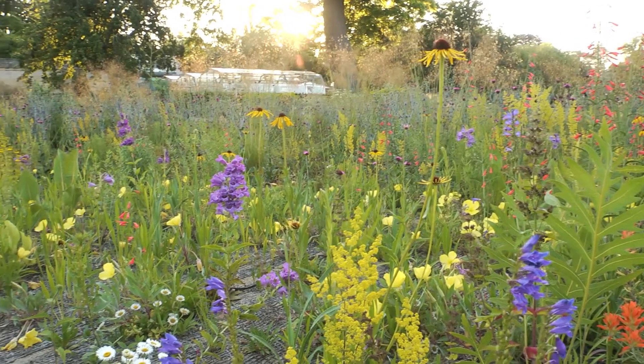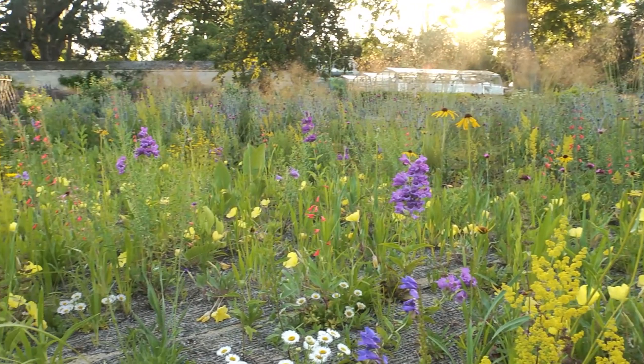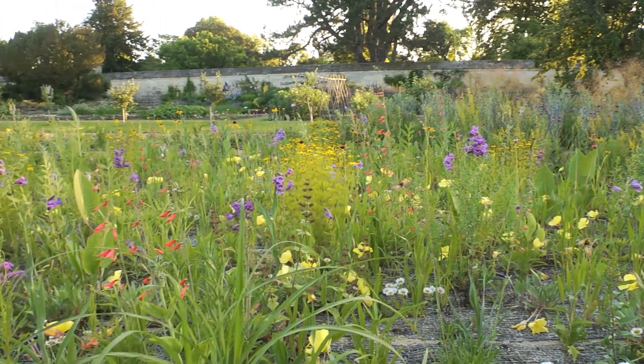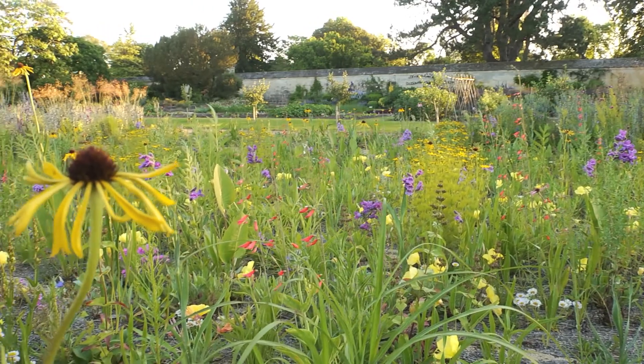The other thing I was interested in was how would the public see that vegetation — would it be attractive, or would they see it as messy and untidy? So a lot of my work has also looked at this other side of the coin, which is appearance and how that feels to ordinary people.